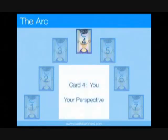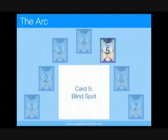The card in position 4 represents you and your perspective regarding this situation. The card in position 5 represents what someone else can see but you can't — it's your blind spot.